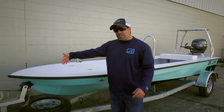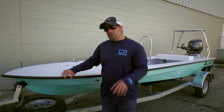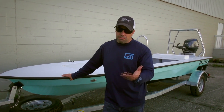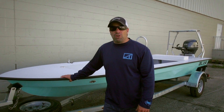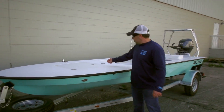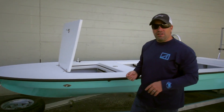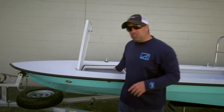As you can see, the Glide is 17 feet long, 58 inches wide. Max horsepower is 30. It comes in side or tiller. One of the things I want you to notice — we've got two different colors going on here. We have the friction hinges from Gem Locks, which is something new this Glide features.